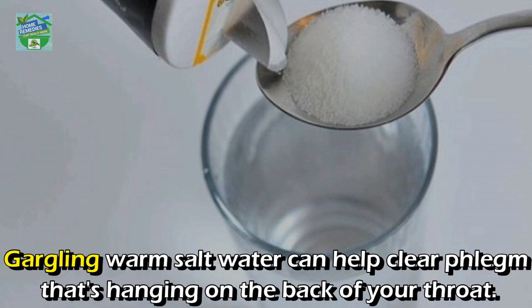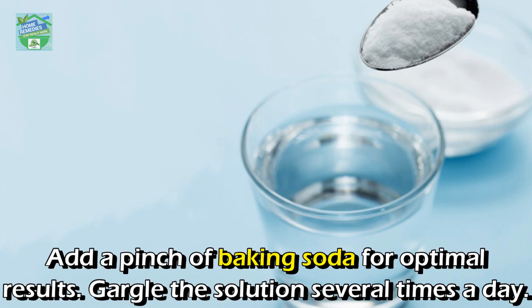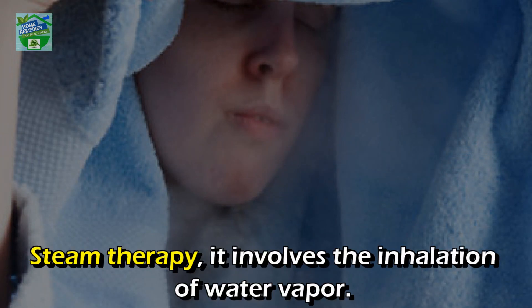Salt water gargling: warm salt water can help clear phlegm that's hanging on the back of your throat. Add half to three-quarters teaspoon of salt in a glass of warm water, and add a pinch of baking soda for optimal results. Gargle the solution several times a day.